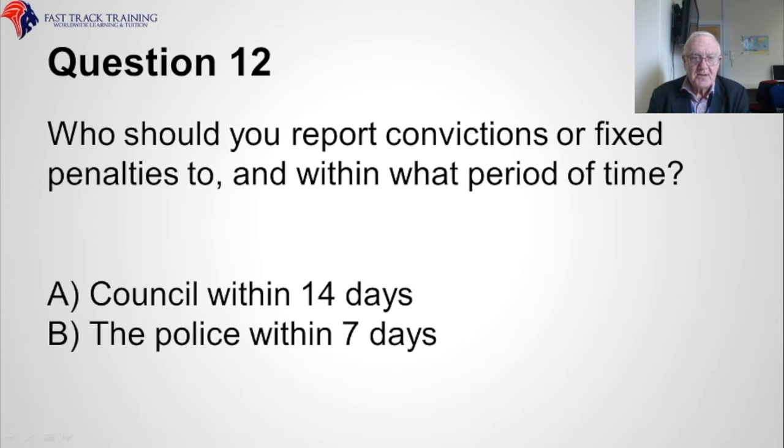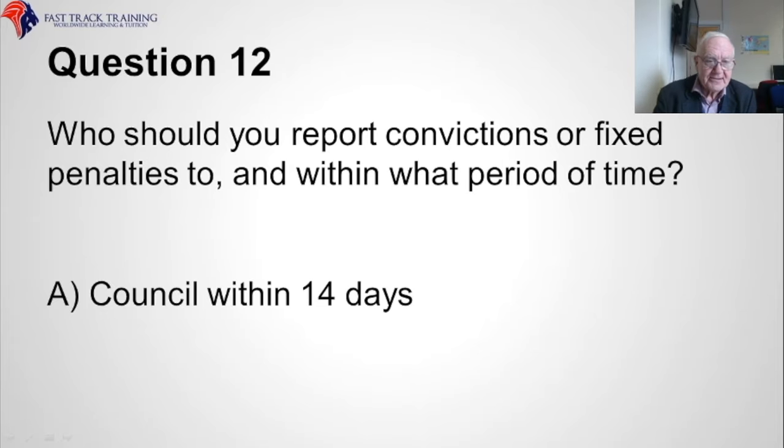Question twelve. Who should you report convictions or fixed penalties to, and within what period of time? Is it A, the council within 14 days, or B, the police within seven days? The correct answer is A, the council, within 14 days.